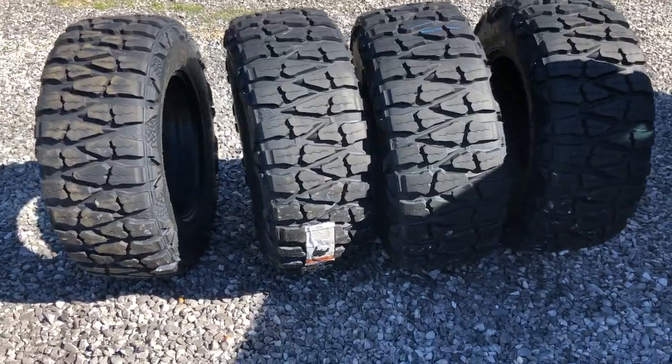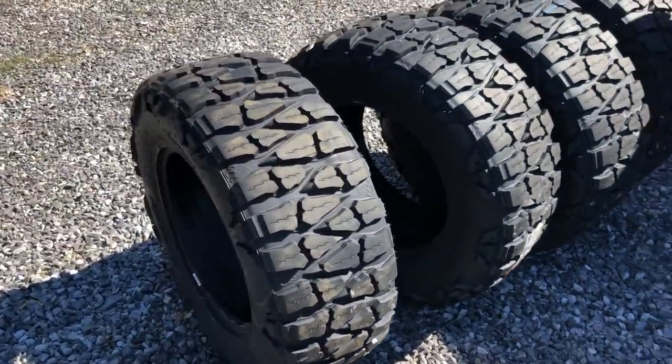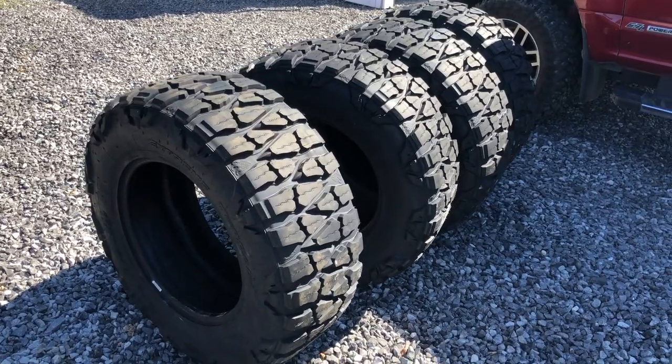Just got done on the red 2017 F250. What we're doing in this video today is putting these 37s on. I wonder what these are going on...